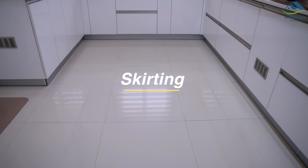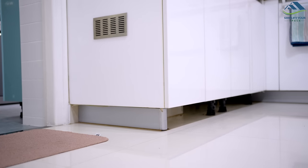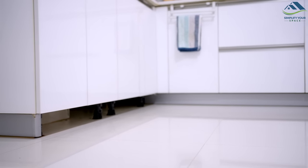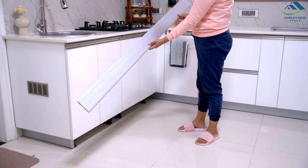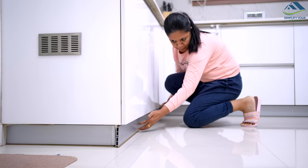One effective way to keep pests out of your home is by placing skirting under your kitchen cabinets. Pests like mice and cockroaches often seek shelter in warm and dark places, making the space under your kitchen cabinets a prime target. This kind of skirting also helps avoid food crumbs from entering inside and keeps this area clean.